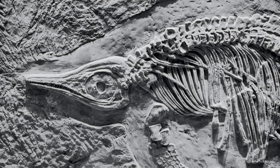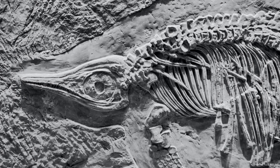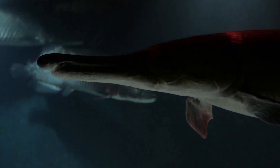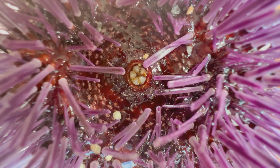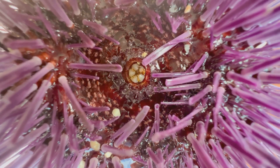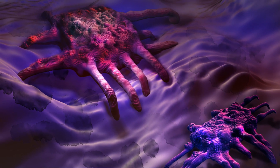Despite its simplicity, Sacherhytus possessed features that would echo through evolutionary history. Its large mouth hinted at a predatory lifestyle, perhaps preying on even smaller organisms. The arrangement of its spines, while primarily defensive, suggested a rudimentary form of movement. Sacherhytus, though primitive, held the seeds of complexity within its tiny form.